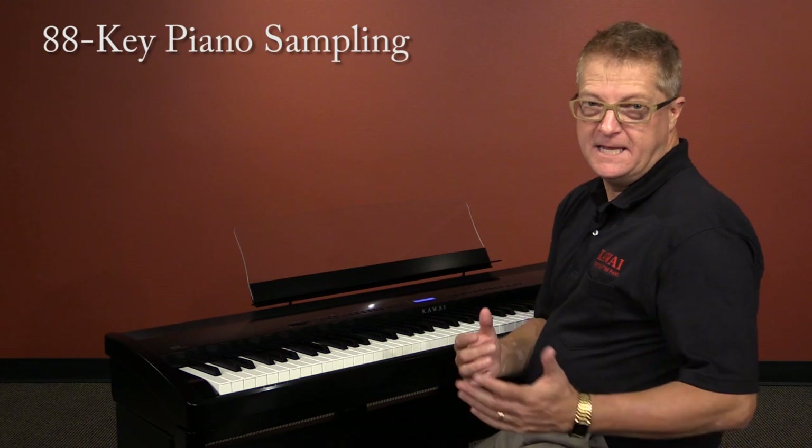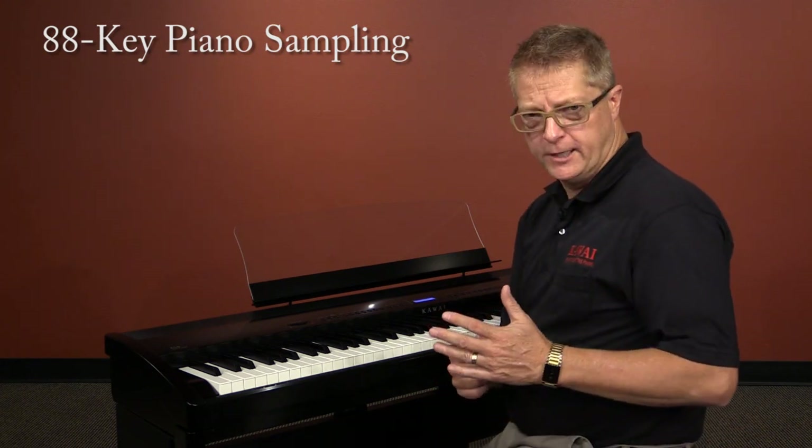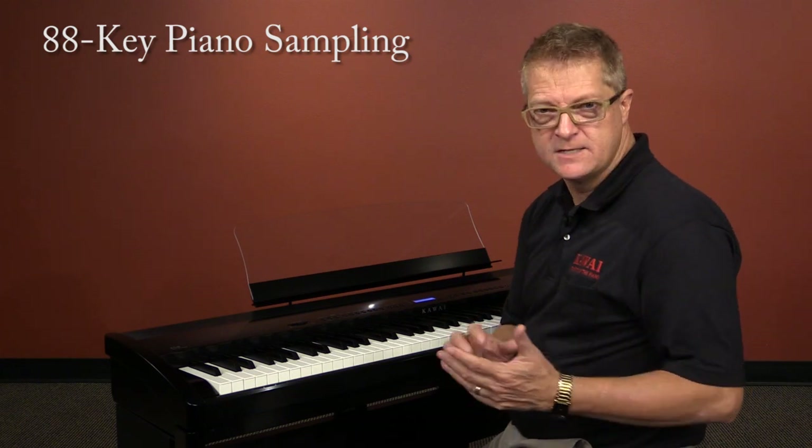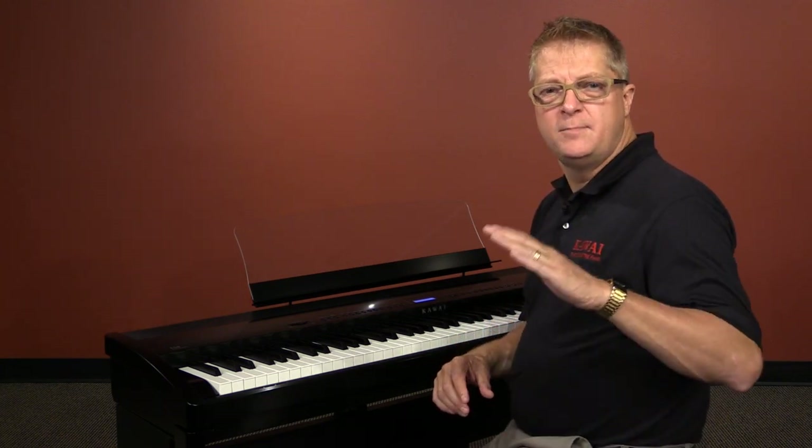All 88 keys of these world-class instruments are painstakingly recorded, meticulously analyzed, and accurately reproduced as high-fidelity digital waveforms. Recording each key individually in this way preserves the grand piano's unique harmonic character.